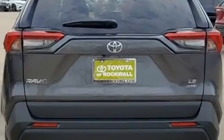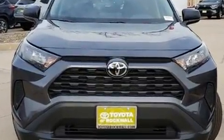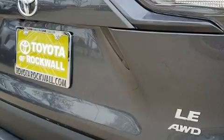This model accommodates five passengers comfortably and provides features such as an outside temperature display, lane departure warning, rear wipers, and a split-folding rear seat.